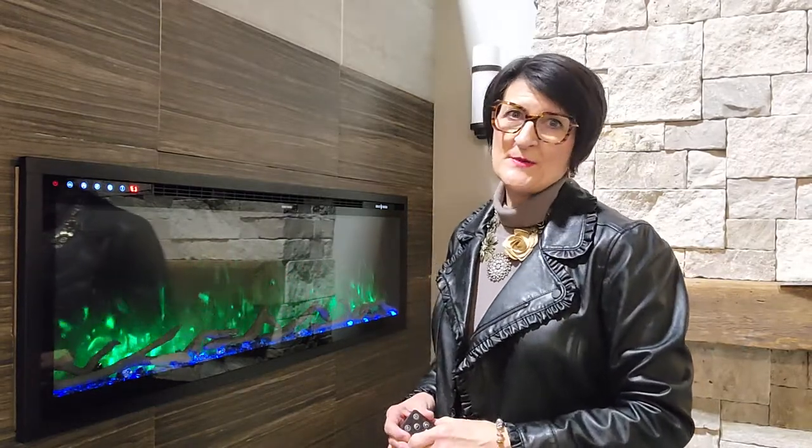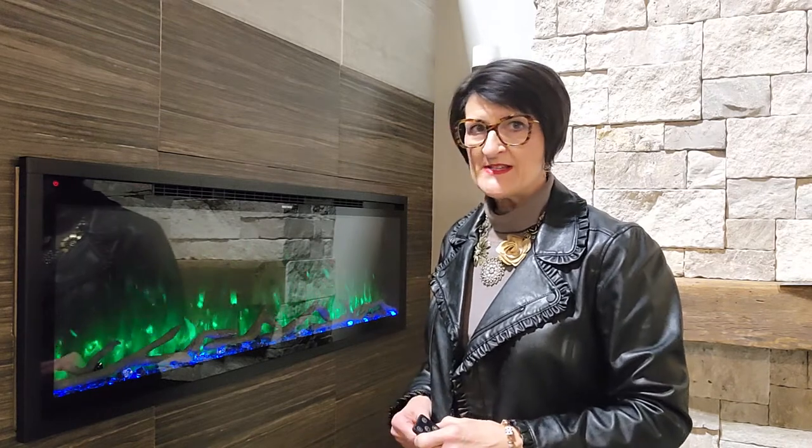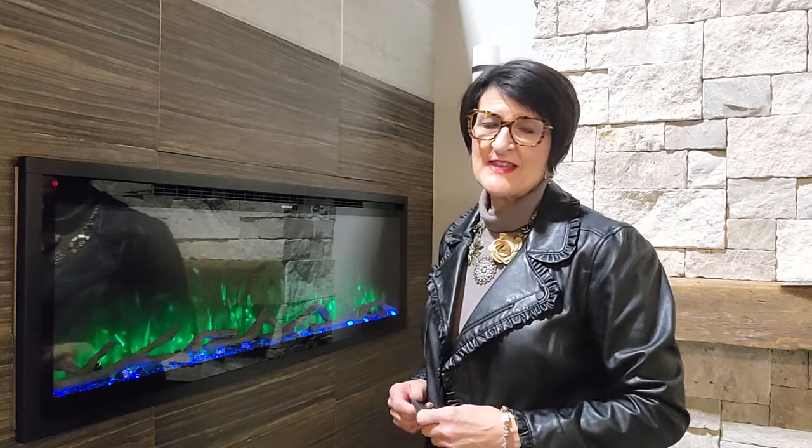Hi there, Jean Greer here at Stylish Fireplaces. Today I'm sharing one of our top five electric fireplaces for your staycation at home this March break. This is the Modern Flame Spectrum Slimline, and a couple of reasons we've added this to our list for your staycation fireplace.